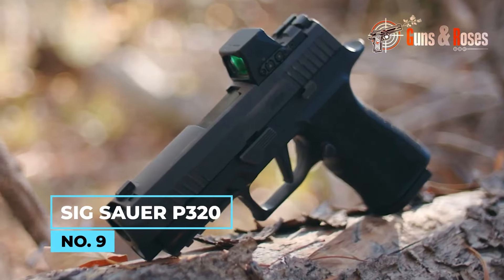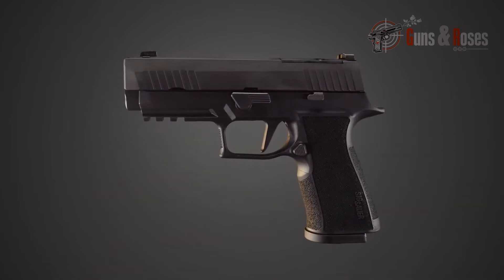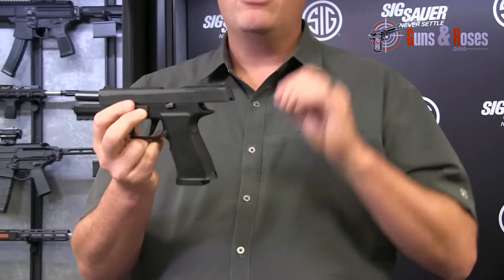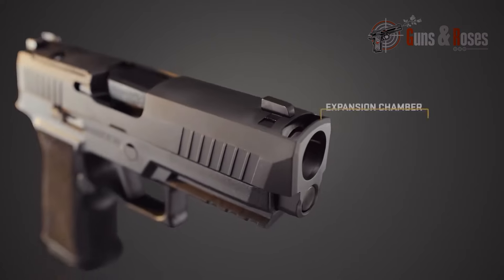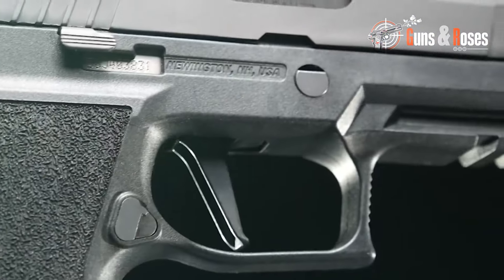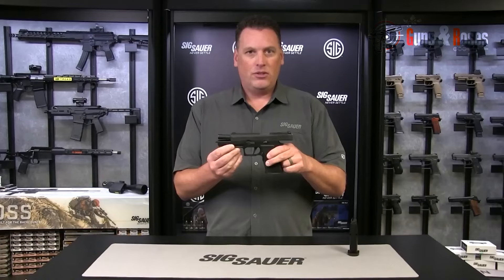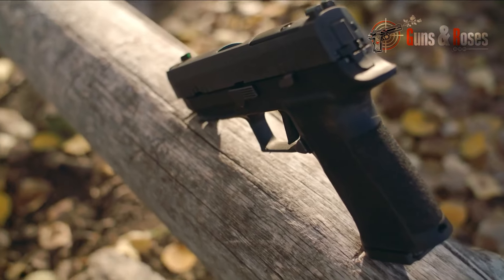Number 9: Sig Sauer P320. The Sig Sauer P320 is a modular striker-fired pistol that has gained widespread popularity recently. It is designed for comfort and functionality, featuring a lightweight, durable polymer frame and a modular design that allows for easy swapping of grip modules to accommodate different hand sizes. Its advanced safety mechanisms include striker, disconnect, and trigger safety. If you're looking for a pistol that combines safety, versatility, and performance, the Sig Sauer P320 is worth considering.